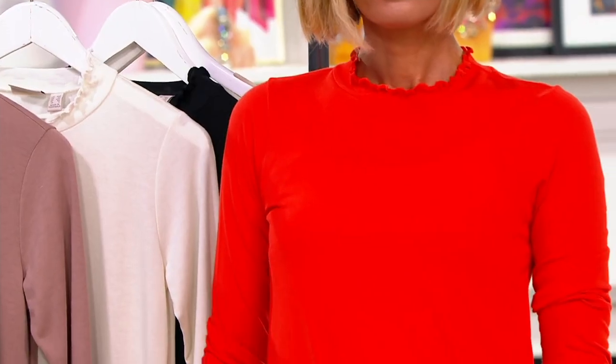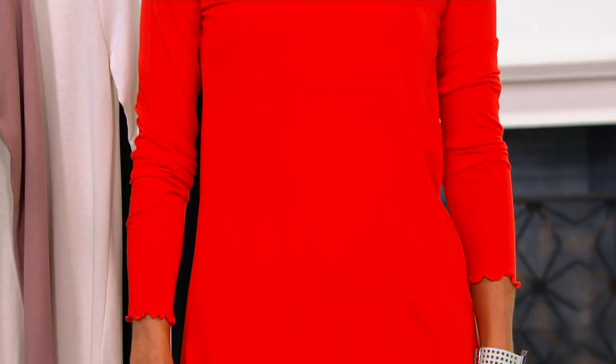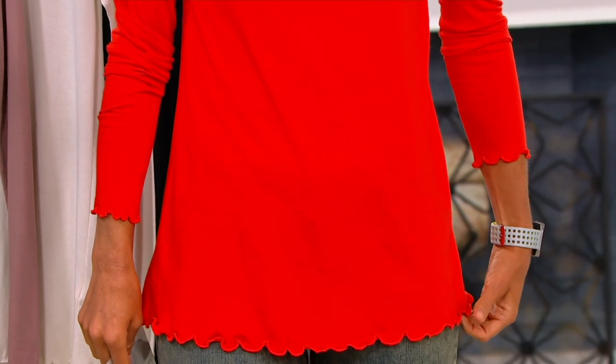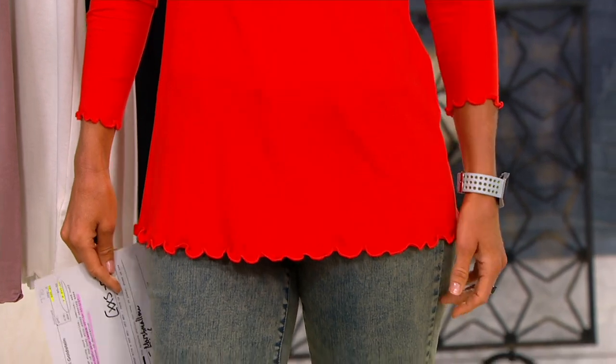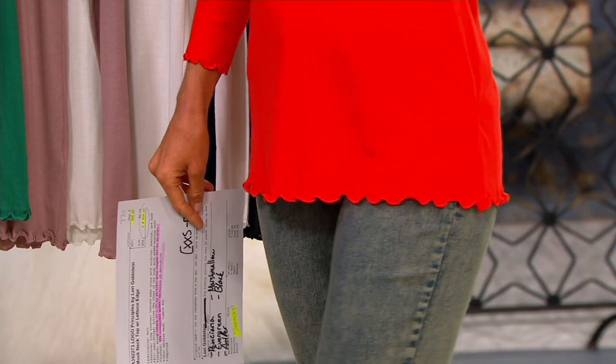You guys, this is part of the Principles Collection. Our today's special value is the same fabric — everything in Principles right now is cotton modal. That's where we started. It's the best. So get this to go underneath your short sleeve or the three-quarter sleeve and you'll have that lettuce edge coming out on the bottom and the sleeve.